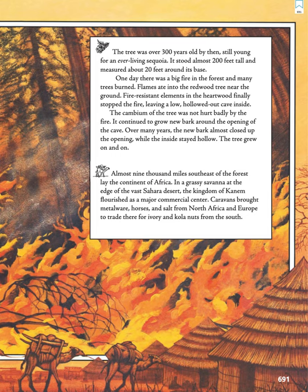Almost 9,000 miles southeast of the forest lay the continent of Africa. In a grassy savanna at the edge of the vast Sahara desert, the Kingdom of Kanam flourished as a major commercial center. Caravans brought metalware, horses, and salt from North Africa and Europe to trade there for ivory and kola nuts from the south.